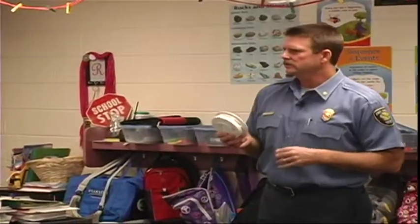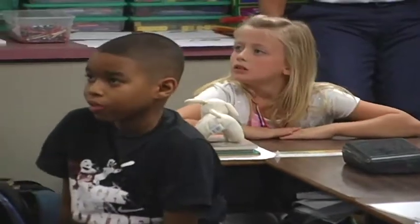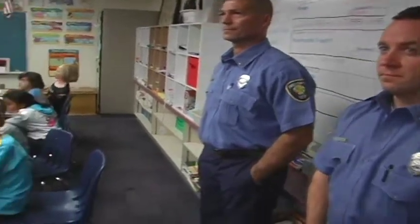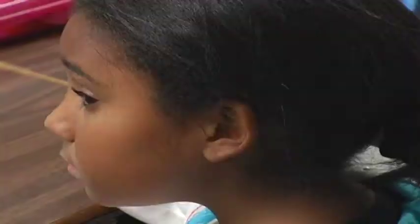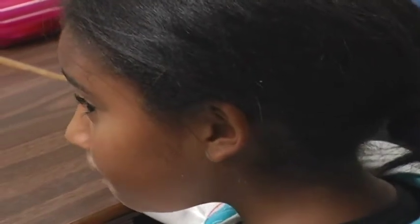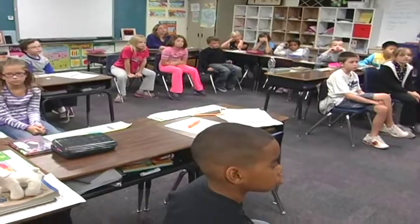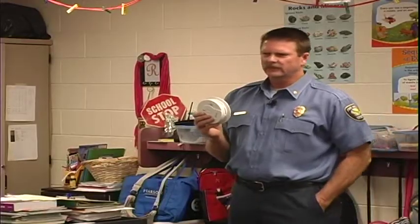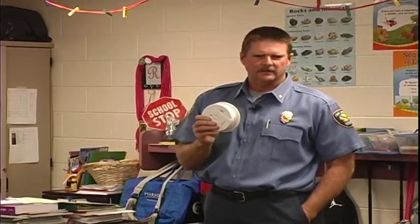You need to make sure that you have a smoke detector and that you know what it sounds like. We have a program in the city of Moore — if you live in a house, trailer, or apartment that does not have one, get in touch with us at the fire department and we'll get you a smoke detector for free. We don't want any of you living in a house without a smoke detector.